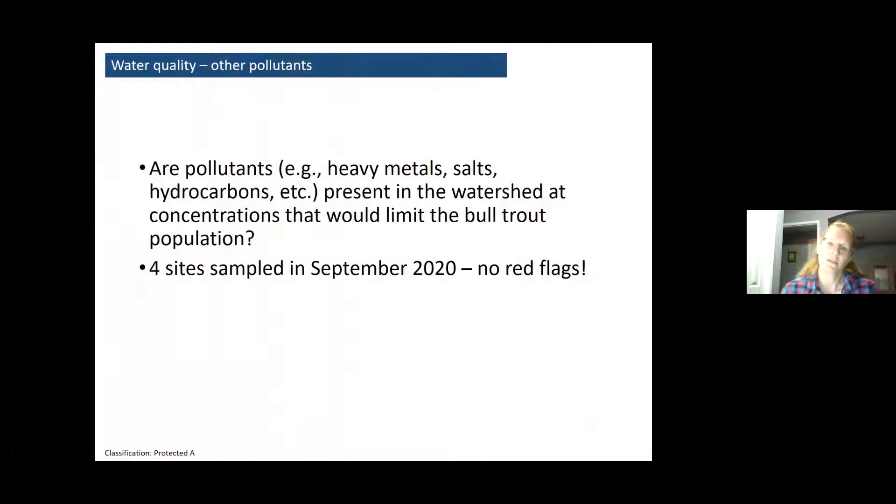We were also curious about other water quality issues. There are some pipeline crossings in the watershed, so we wanted to rule out whether there were maybe some other pollutants causing problems. We sampled four sites last September looking at heavy metals, salts, hydrocarbons, and a really full suite of parameters. Thankfully, no red flags came out of that — everything looks okay and within what would be expected, and probably nothing that's limiting bull trout that we can detect.